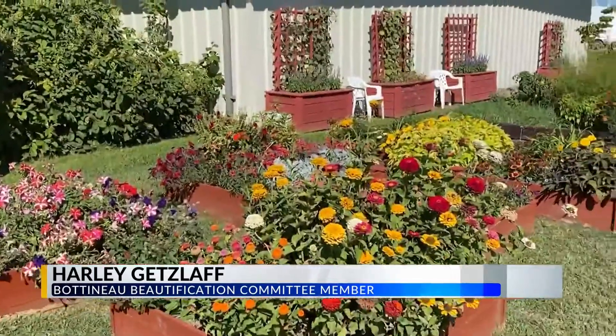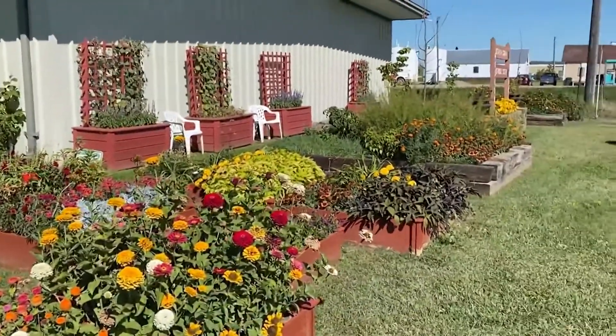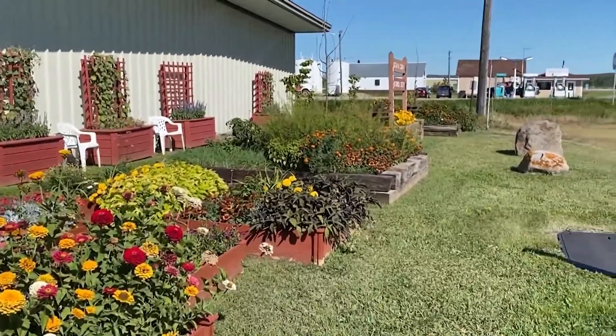Our courthouse, the state bank, were crumbling or gone, and I thought this is one way to save Botno — promote it, make it as pretty as it used to be. To make our city look more attractive. When people come up and say, boy, that sure looks nice, that makes me feel pretty good.